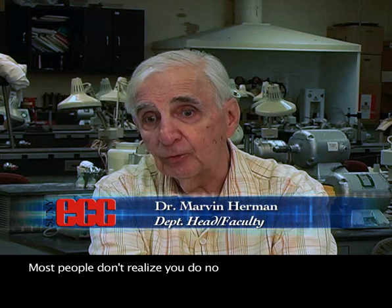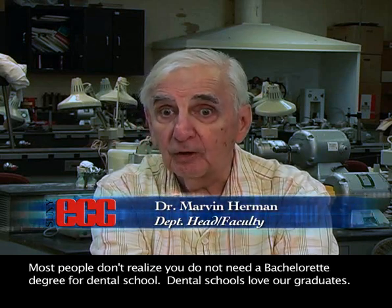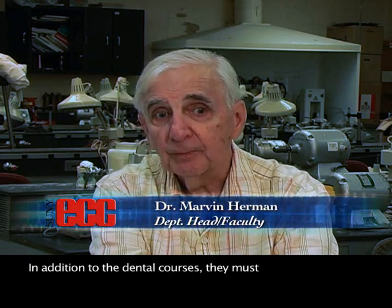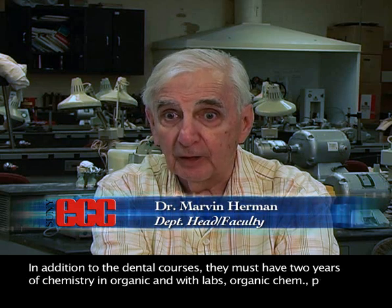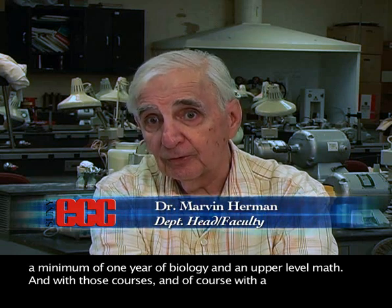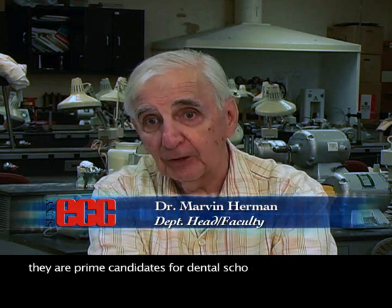We have several students who go on and try to get into dental school. Most people don't realize you do not need a baccalaureate degree for dental school — dental schools love our graduates. In addition to the dental courses, they must have two years of chemistry including organic chem with labs, physics, a minimum one year of biology, and an upper level math. With those courses and a decent average, they are prime candidates for dental school.